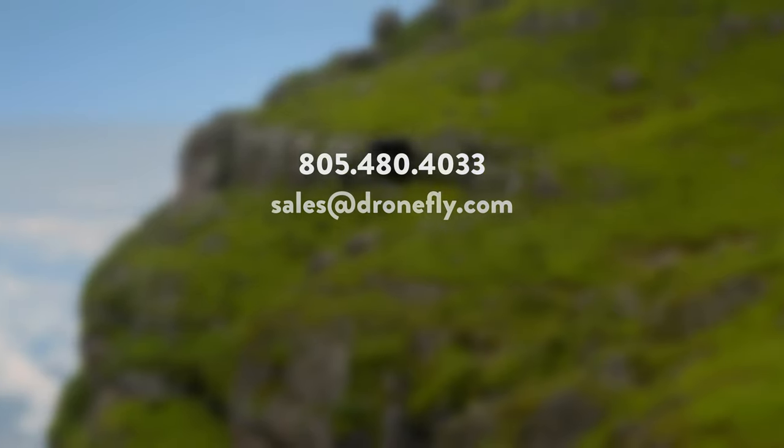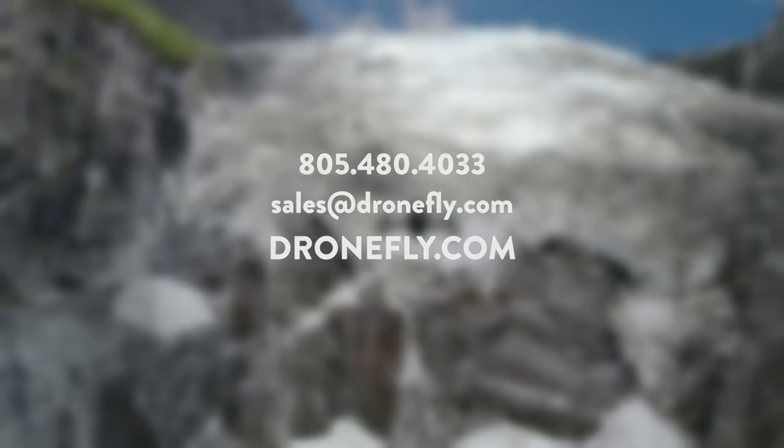give us a call, email us, or visit our website at dronefly.com. Make sure to drop a comment and let us know what you think.